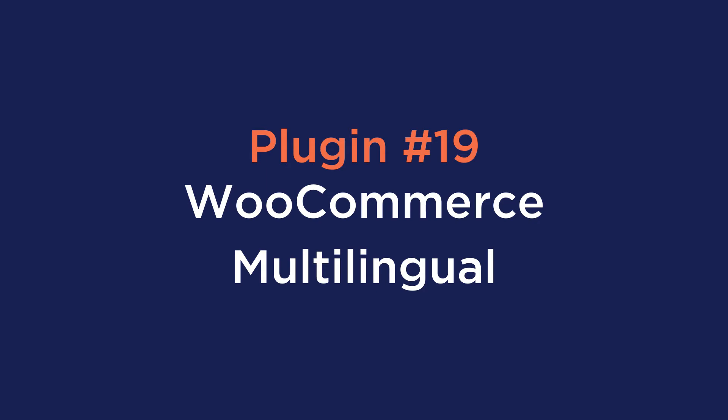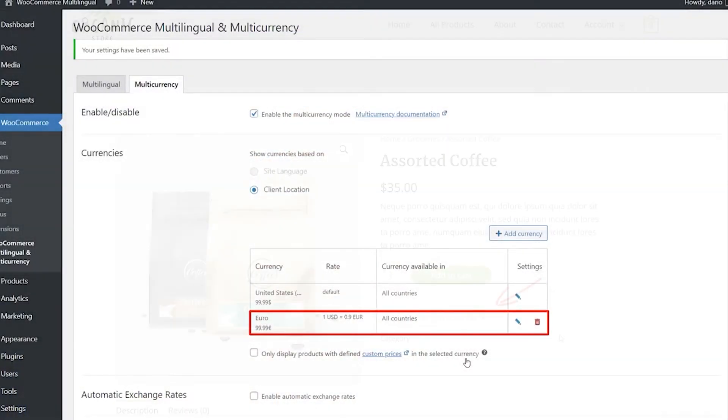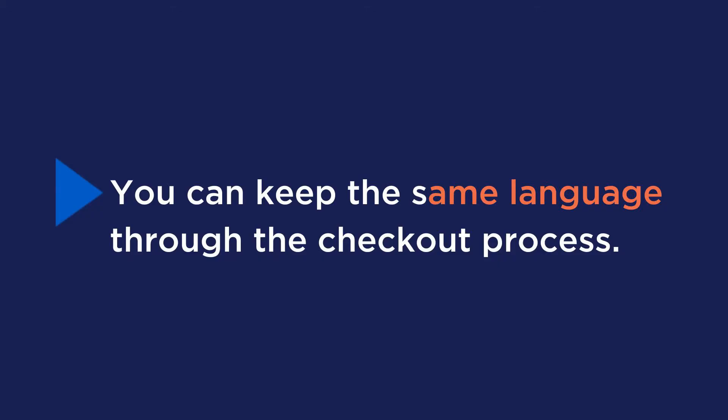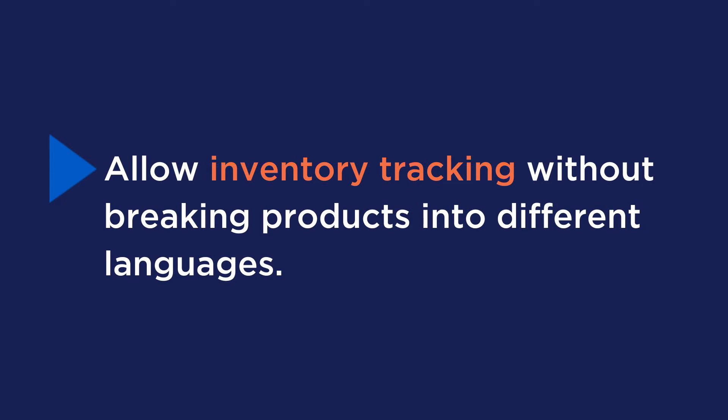Number nineteen is WooCommerce Multilingual. If you need to start selling internationally, or you currently are, then this plugin is one of the best on the market. It allows you to translate anything coming from WooCommerce, including products, shop page, and emails. Features include keeping the same language through the checkout process, setting a custom shipping rate for each currency, and inventory tracking without breaking products into different languages.